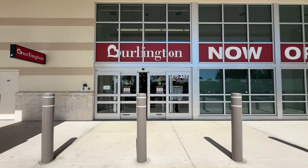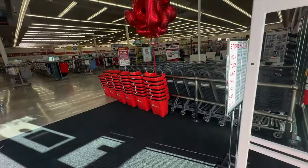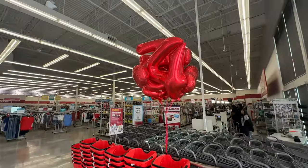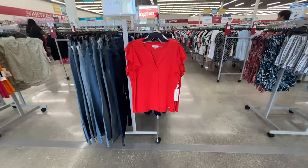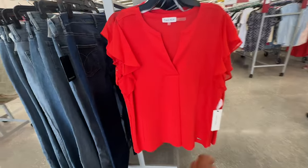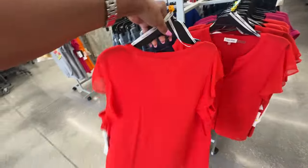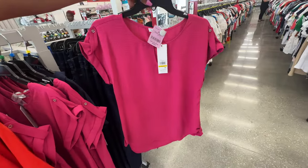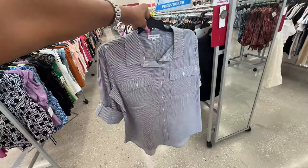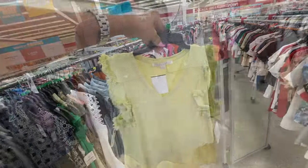Right in the front we have some Calvin Klein tops. These are some nice tops — $20 v-neck with ruffle on the sleeve. They also have a pretty pink, also $20. We also have this black and white stripe option.